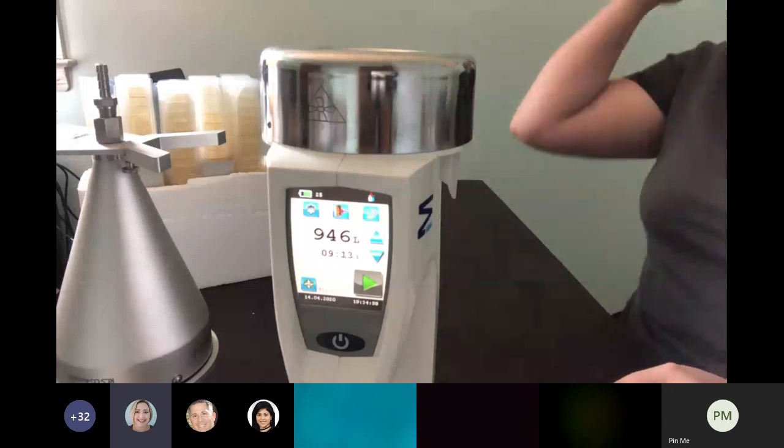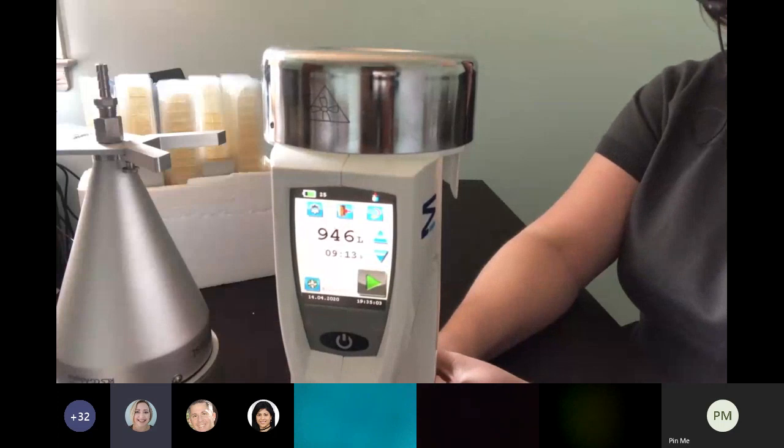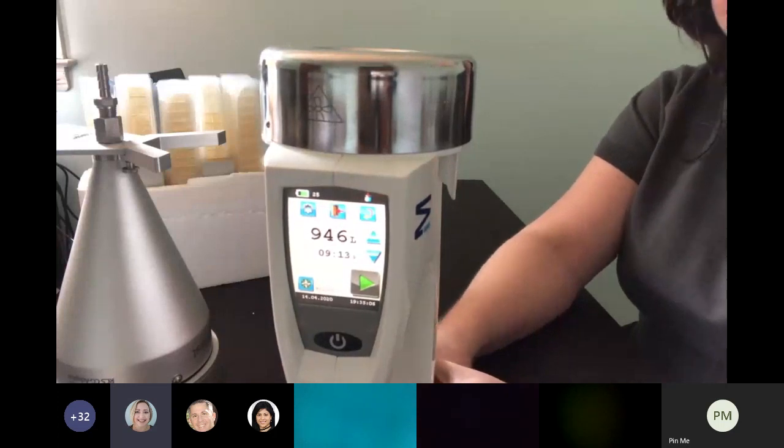There are services available for the RCS system, including a validation protocol that you can purchase.